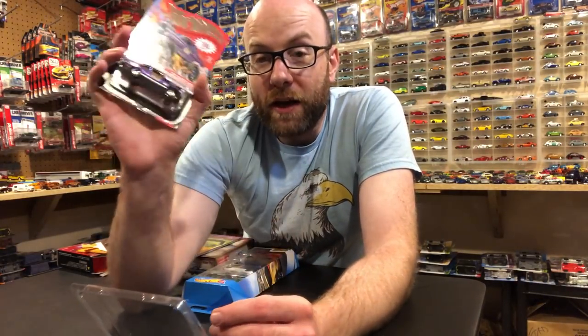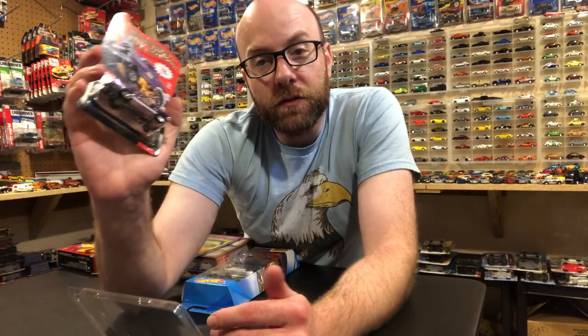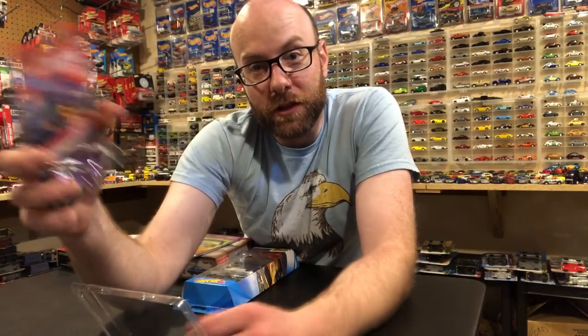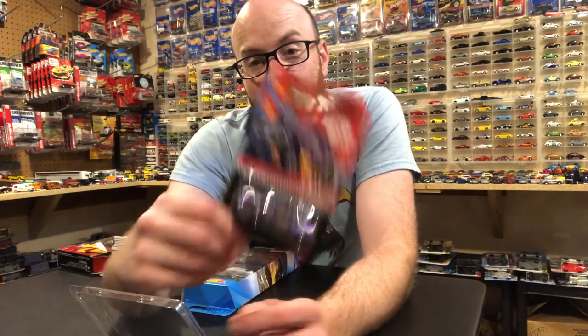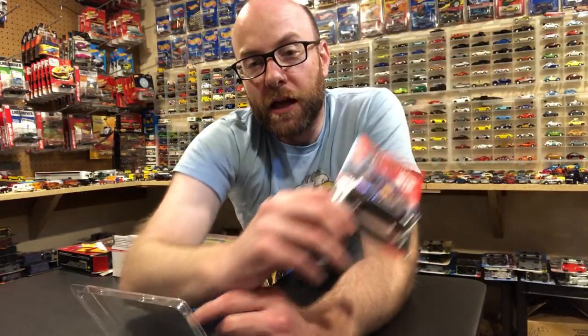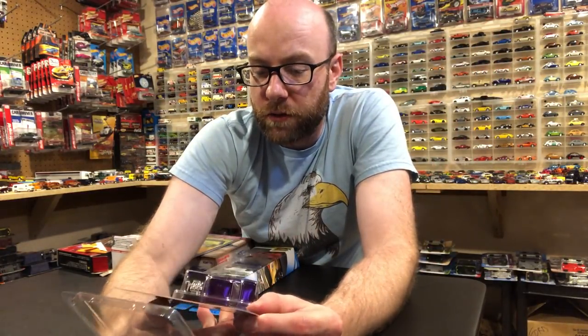These tend to still have quite a bit of value just because it ends up being a really desirable casting. Had to wait over a year to get these — they were ordered May of 2017 and it is now July of 2018, so that's how long it took. But I finally got them; I ordered three of them — one for me, one for my buddy Angel, and one to either hang on to for trade or to sell.